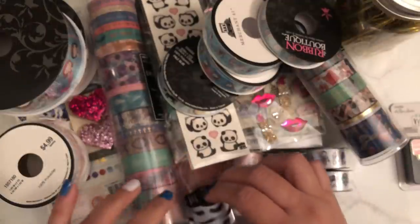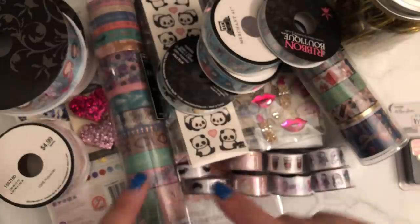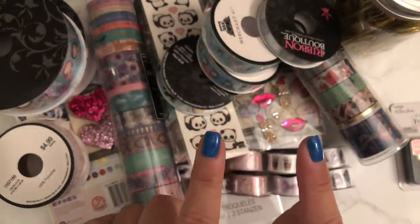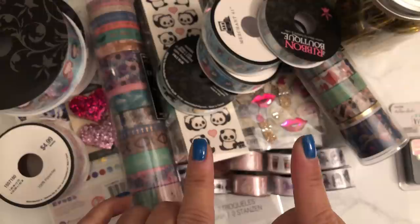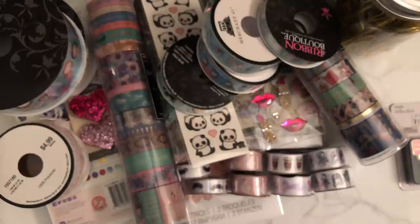So that is my haul from Hobby Lobby. I think the Paper Studio goes on sale this coming Monday — today is Sunday — and they have a whole bunch of new stuff, so go ahead and check out your local Hobby Lobby. I hope you guys are enjoying your weekend. It's time to relax and enjoy the day before Monday comes. I hope everybody has an awesome day and an upcoming great week. Thank you for watching and I shall talk to you guys later. Bye for now!